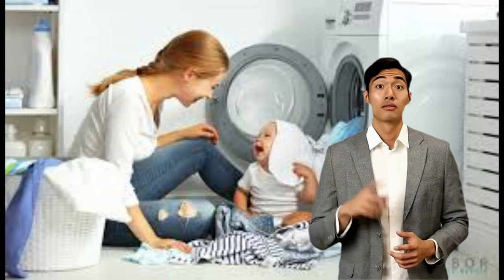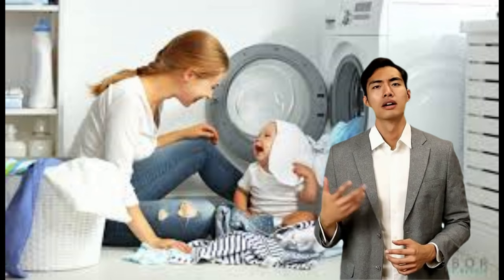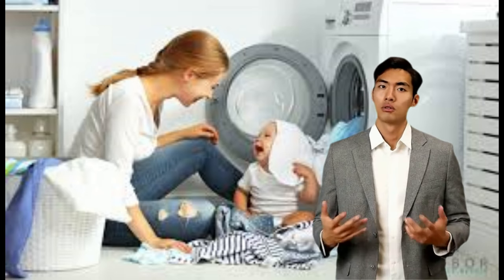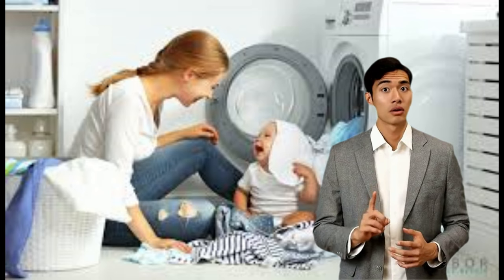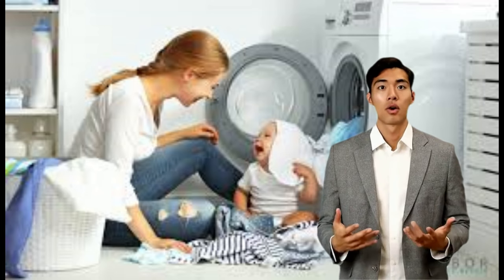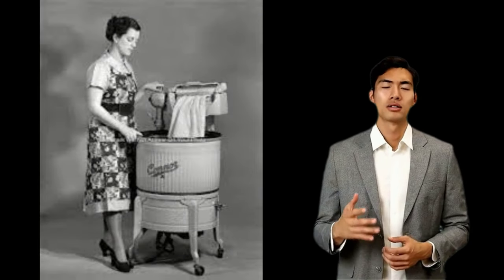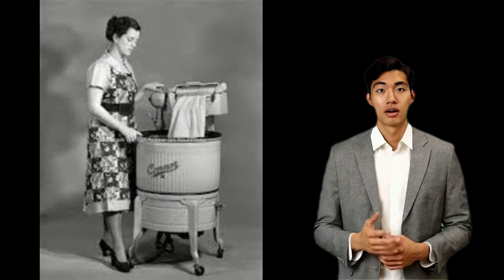In 1947, Bendix offered the first fully automatic washing machine, and by 1953 spin-dry machines overtook the ringer types in popularity. The last ringer washer manufactured in the United States was made in June of 1990 at Speed Queen's plant in Ripon, Wisconsin.